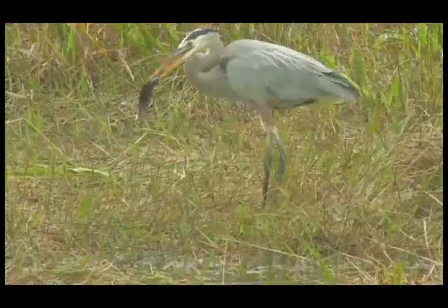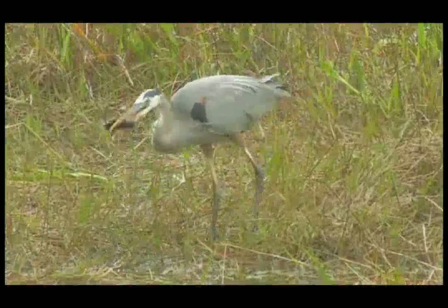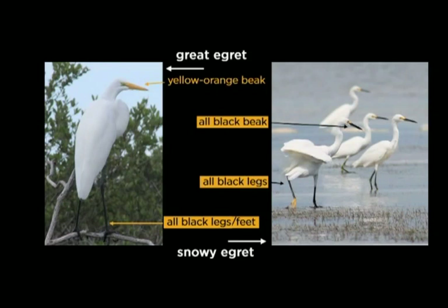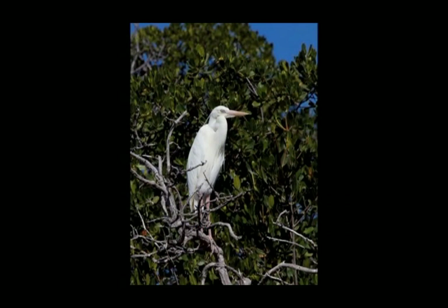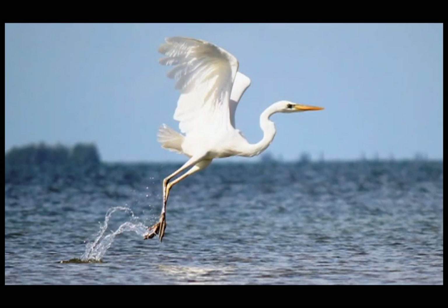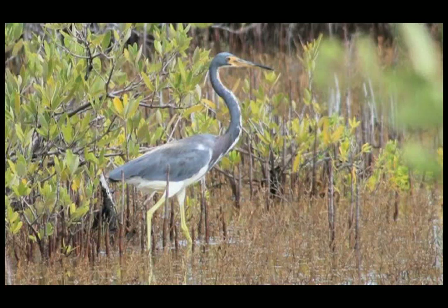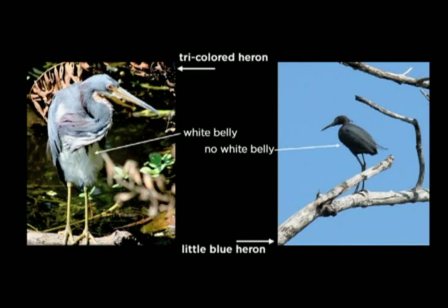The ibis uses its long, curved bill to probe the mud to capture insects and small fish along shorelines and shallows. Can't tell an egret from a heron? The great egret and the snowy egret look similar, but a great egret has a yellow-orange beak and all-black legs. The snowy egret has an all-black beak and black legs with yellow feet. You may find another white wading bird often mistakenly called a great white heron — this is actually the great blue heron in a white morph. Through genetic work, ornithologists no longer consider the great white heron to be a distinct species. Another heron often seen in the Everglades is the tricolored heron; a tricolored heron has a white belly, whereas a little blue heron does not.